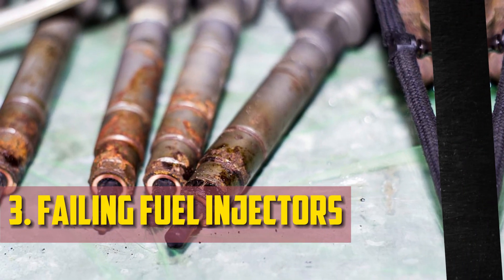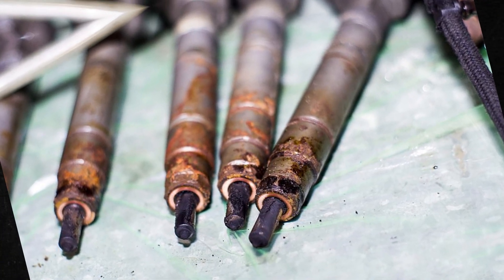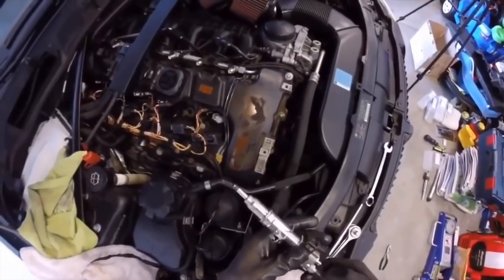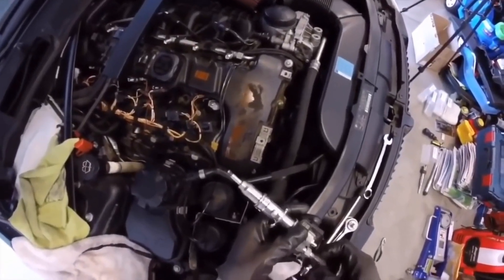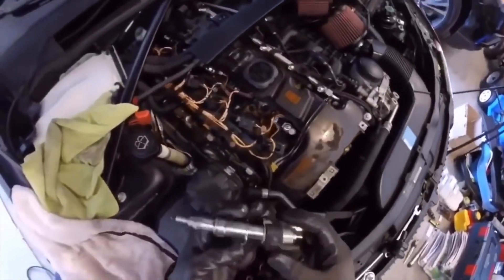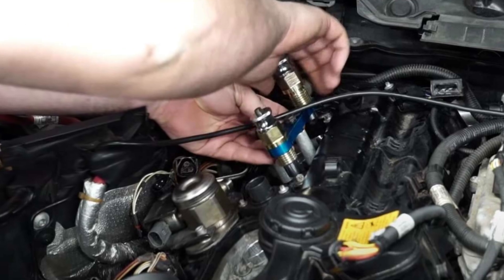Failing fuel injectors: fuel is pushed into the engine's combustion chamber by the injectors. If one is damaged, the fuel won't go where it needs to go. Instead, you will have to deal with an engine that stalls, misfires, has strange vibrations, or idles rough. Additionally, a failing injector might prevent you from starting the car.